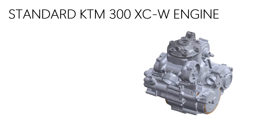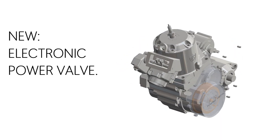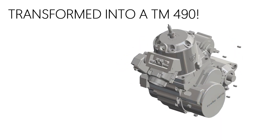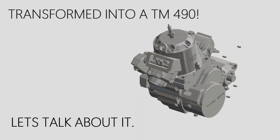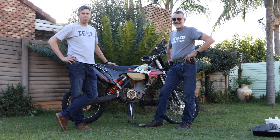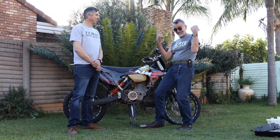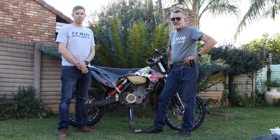Welcome here at Pima Chin. I see there's a monster behind you. So last time we talked, we talked about the dream to make a 500cc two-stroke enduro bike. Please tell me more.